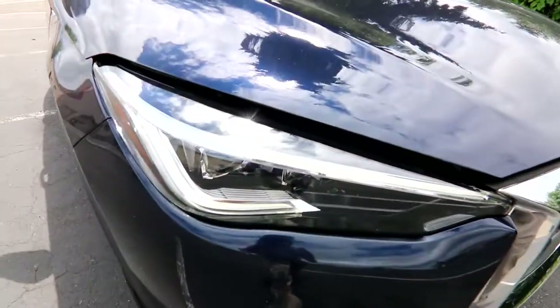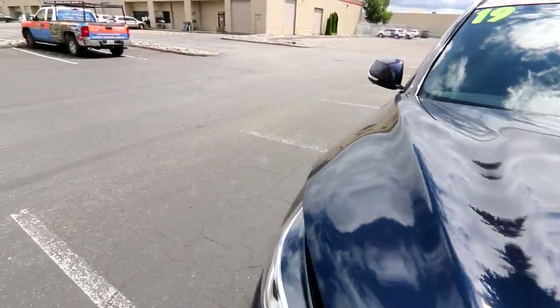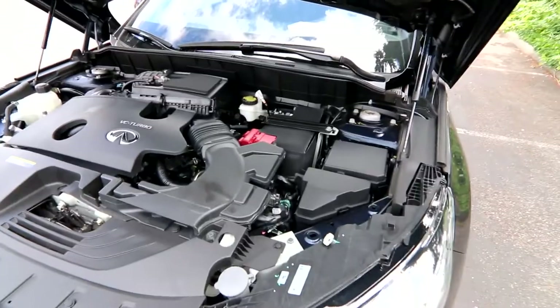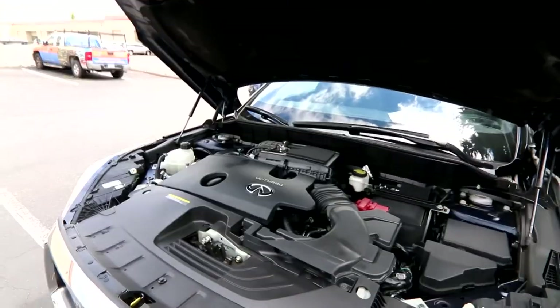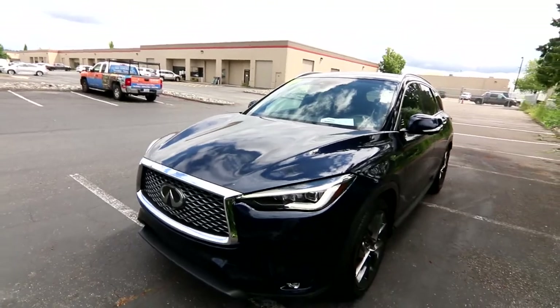There are those cube design LED headlights. One last surprise for the QX50 is the engine. For 2019, Infiniti introduced brand new engine technology called the VC Turbo engine — VC stands for variable compression. This engine has a control rod that can mechanically change the compression ratio on the fly.